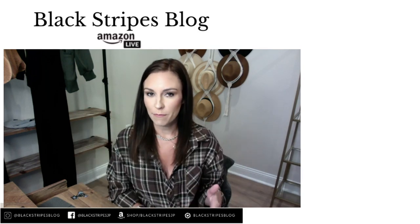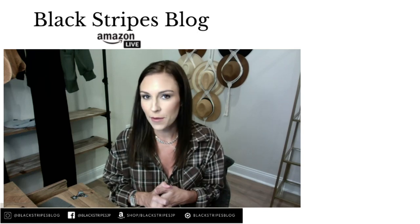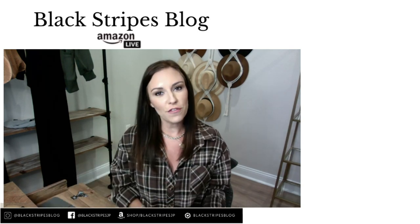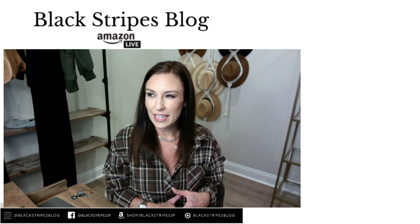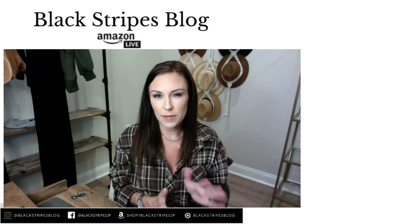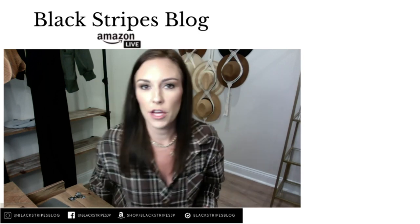I have some favorite new items I wanted to share with you guys for home and beauty. It's been a while since I've shared some beauty products and I have some new ones. If you're just hopping on, go ahead and let me know where you're watching from. It is gloomy and it's going to rain here this afternoon and tomorrow, so it's a perfect time to share some of the beauty products I've been using.